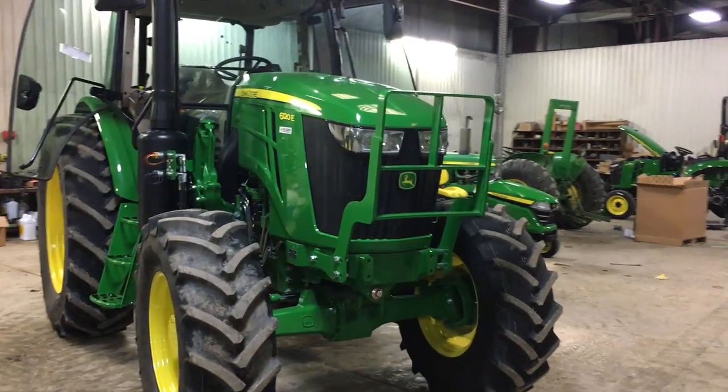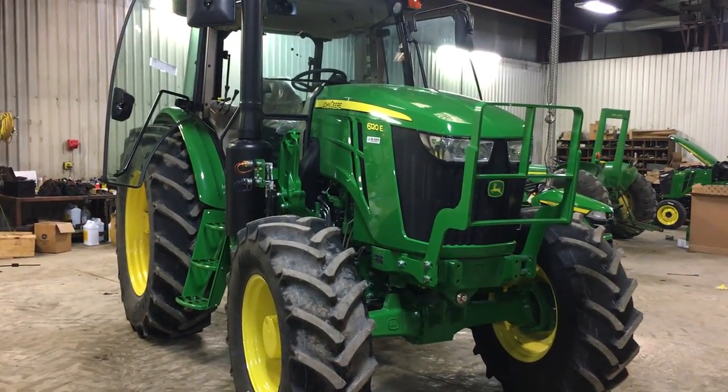So stop into one of Sloan's 20 Illinois and Wisconsin locations and ask a salesperson about a 6E series tractor today.